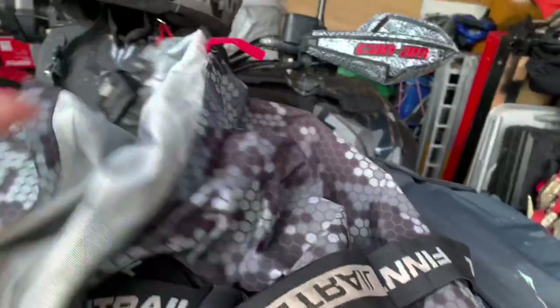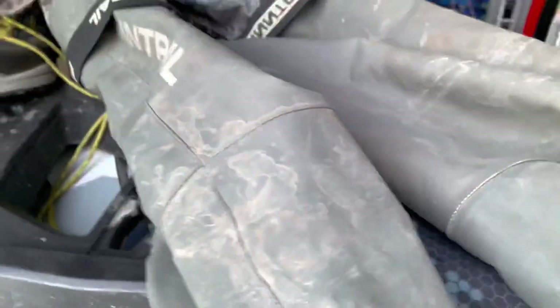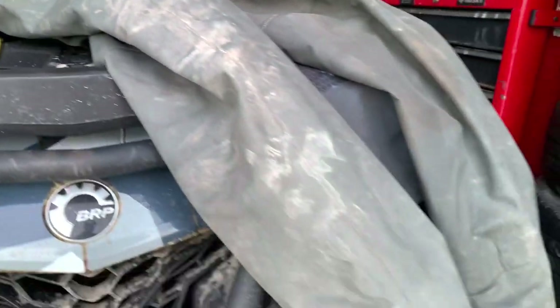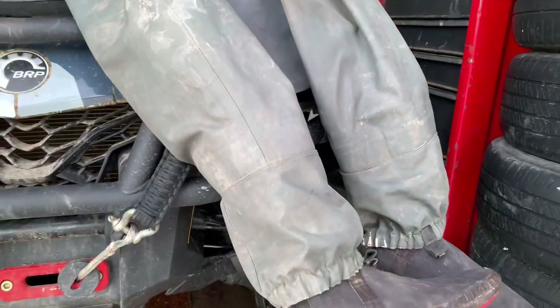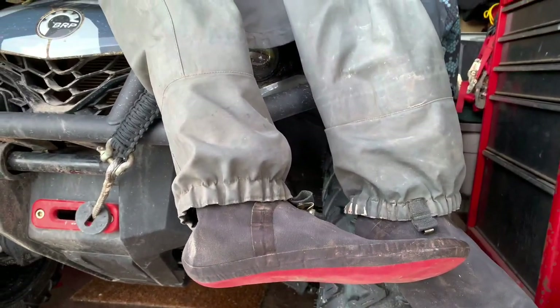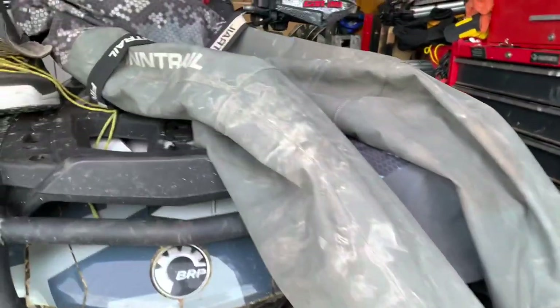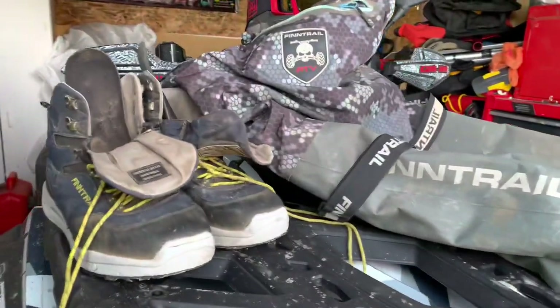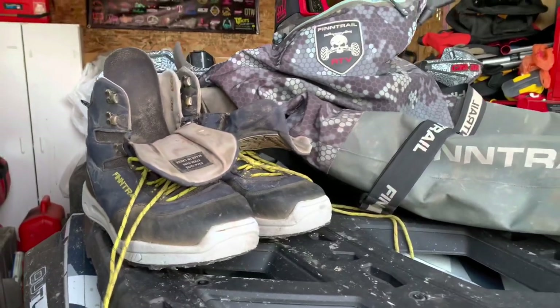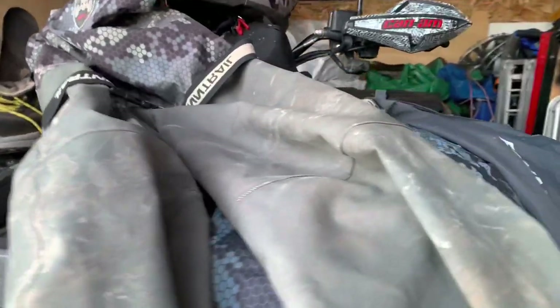Definitely showing a little bit of wear here over the years. You can see it's a little bit dirty after my last ride — I haven't got it cleaned up yet. But if you are looking for something that's going to keep you comfortable and dry when you're out on your ATV, I would highly recommend it. It's definitely maybe more costly than you'd like to spend but it's a worthwhile investment. It's just great gear to have.